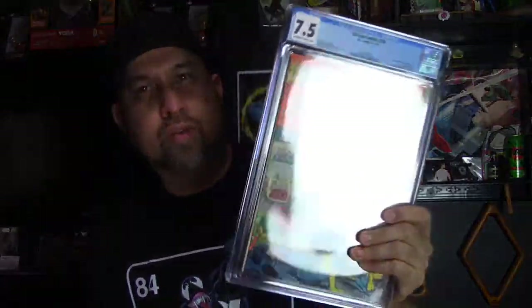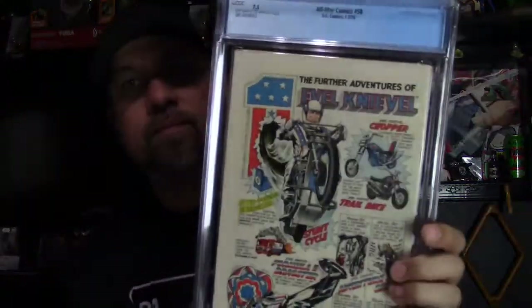There are so many bends and creases — they may have overgraded this a little bit. There's discoloration, corner blunting, and other flaws, but the back looks pretty decent. It definitely needs a press and a clean. I'll probably break it out of the case after this video, put it in a bag and board, and press it before submitting it along with the other six or seven copies I have.